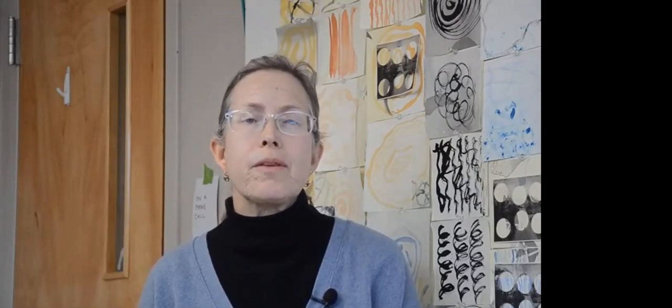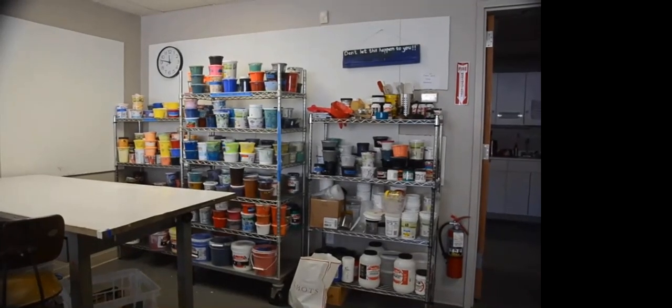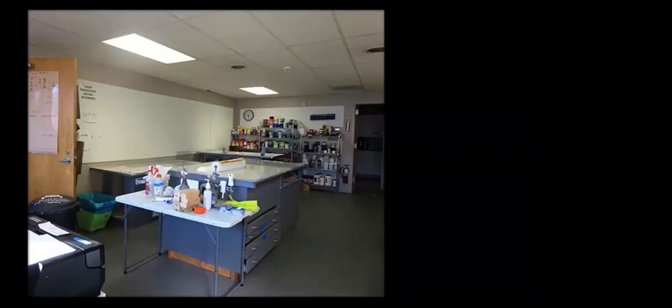Hi, my name is Rebecca Lurt Gardner, and along with Liz Shepard, we run Shepard and Maudsley Studio here in West Newton, Massachusetts. I'd like to give you the opportunity to take a brief tour of what we offer. Here we are in the silkscreen printing room and we have many tables for people to be able to screen print at the same time.